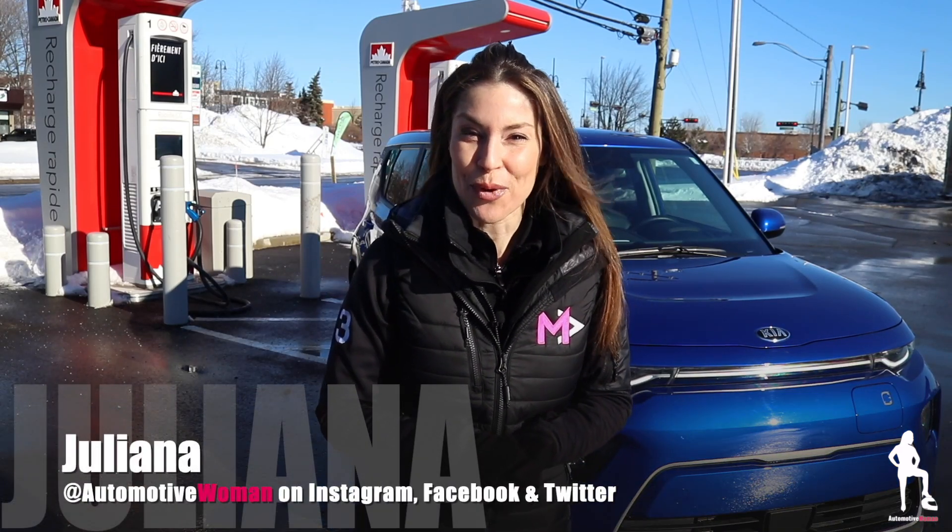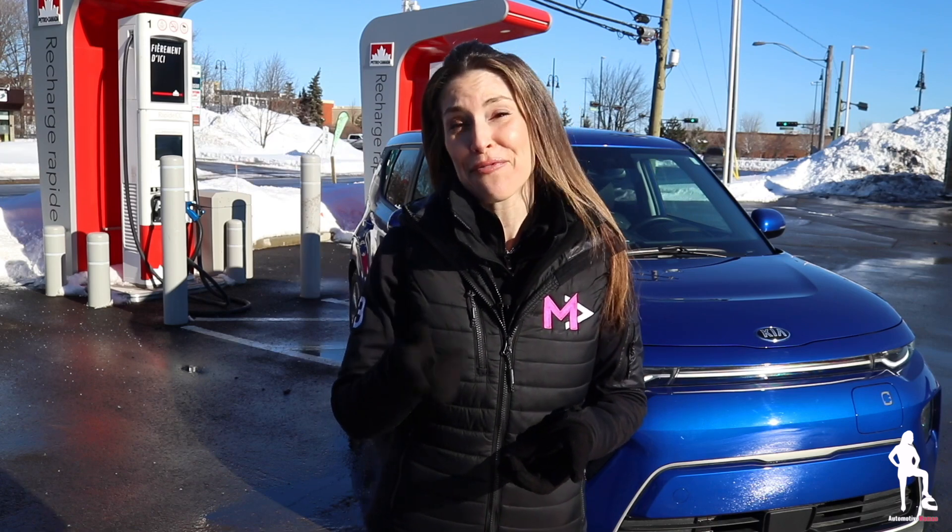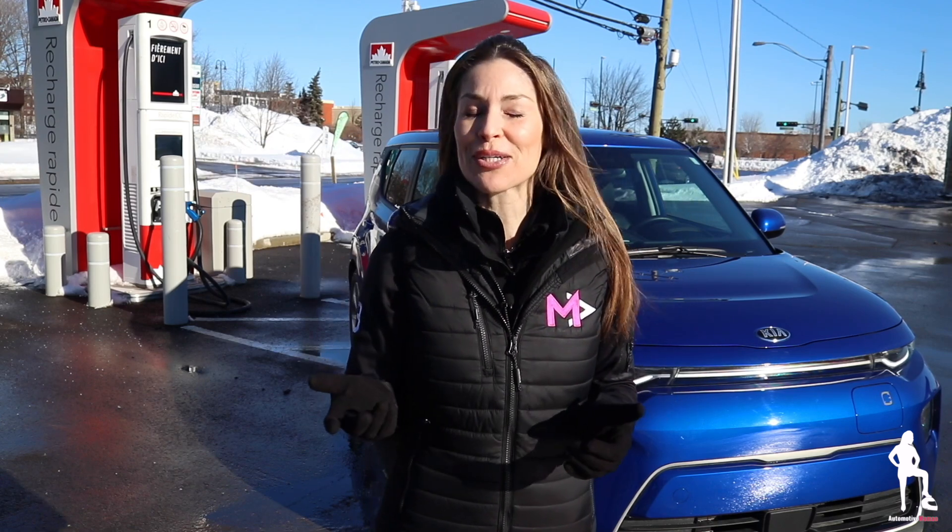Hi guys, I'm Juliana, your automotive woman. Welcome back to How To Tuesdays. If you missed a previous episode, click the link above. Trust me when I say you don't want to miss How To Tuesdays — I save you time, I save you money, I feature some pretty cool car tech, and every once in a while I share my driving tips I learned on my family's go-kart track.